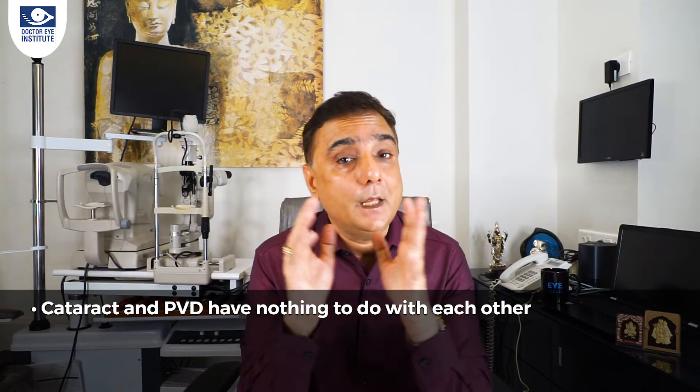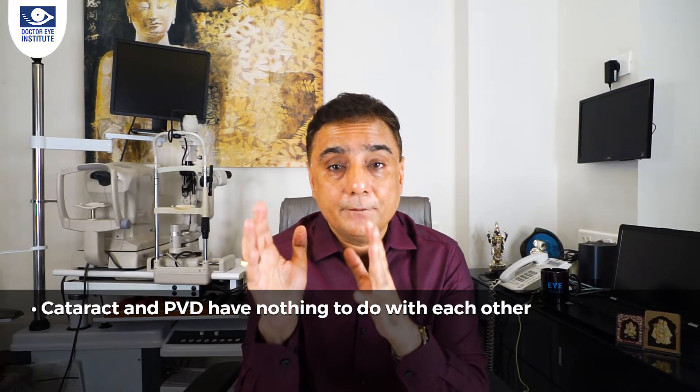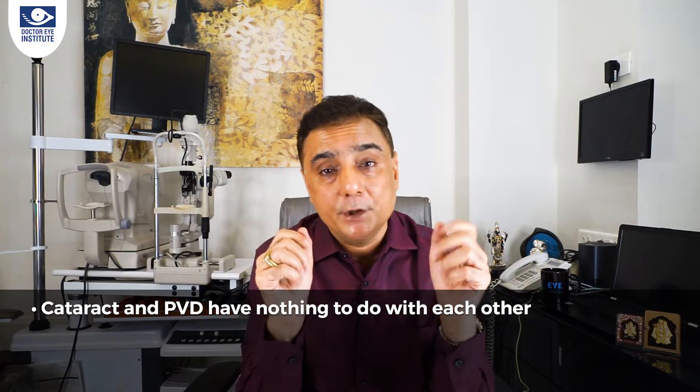Cataract surgery has nothing to do with the large floater you may be experiencing. Cataract surgery does not remove the floater, and neither is cataract a cause of a floater. They are completely separate entities — cataract is in the front part of the eye, which is our natural lens, while the floater is in the back part of the eye, in the vitreous cavity.